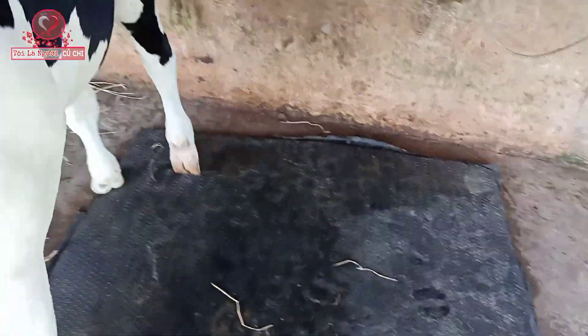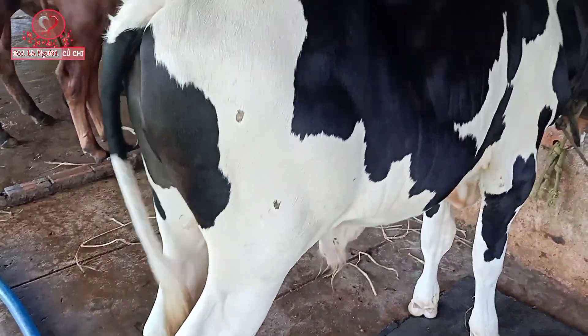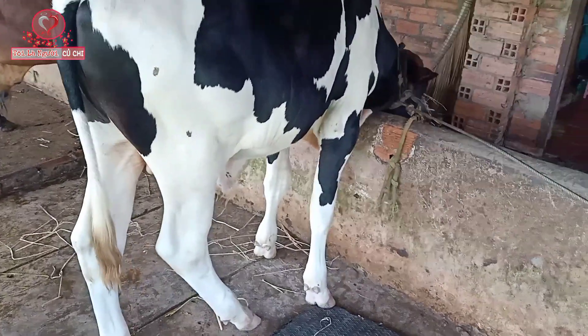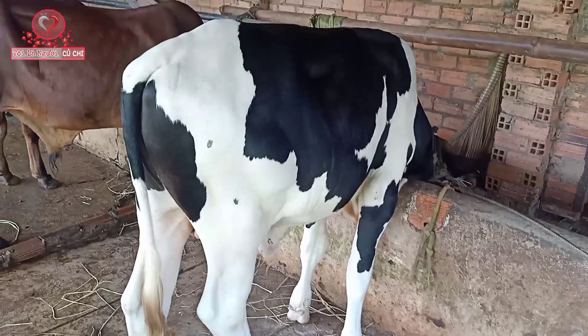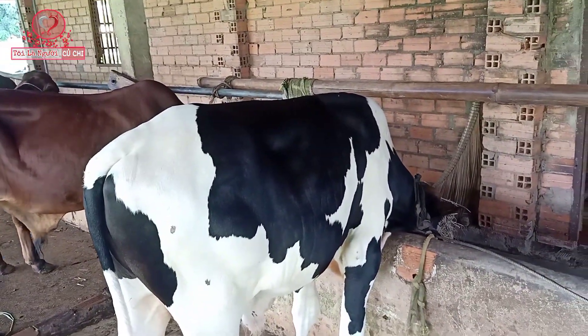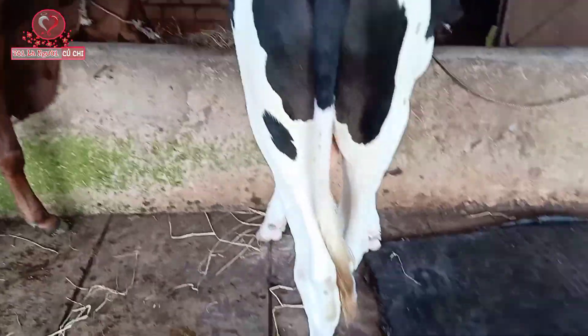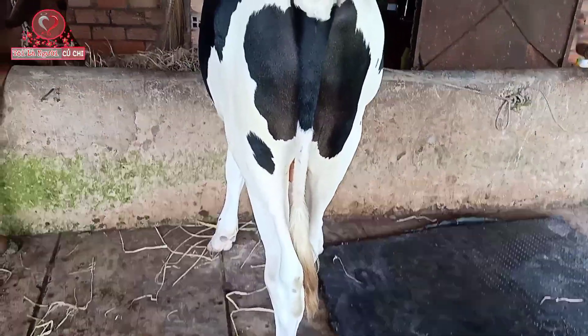Con này thì chủ báo giá là 26 triệu nha các bạn. Dò rất lớn nha các bạn. Bò rất mầm bò nha. Có cơ nè — các bạn thấy có cơ nè. Đực 3B như vậy mới hay như bò nha các bạn.